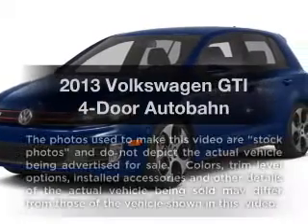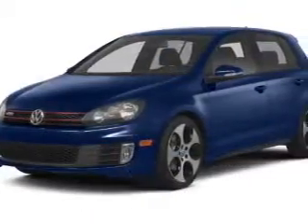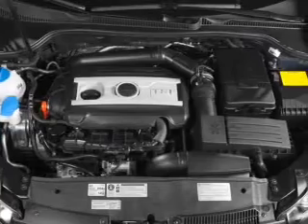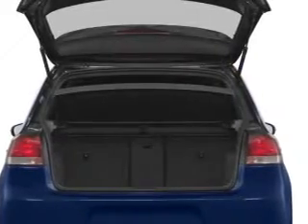Check out this 2013 Volkswagen GTI. If you're looking for an automobile with great attributes, look no further. With an efficient four-cylinder engine, the powertrain includes front-wheel drive connected to a smooth-shifting six-speed automatic transmission.